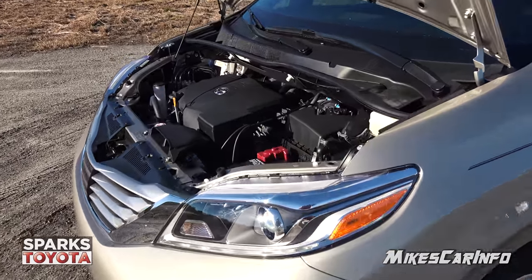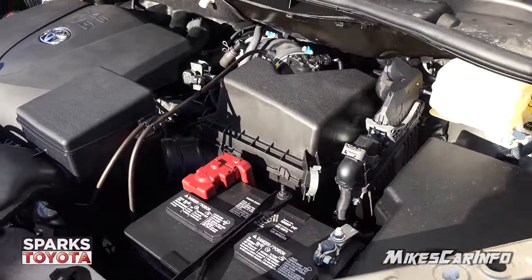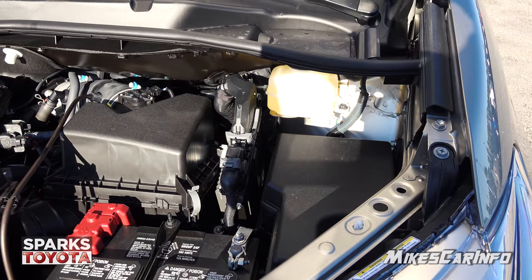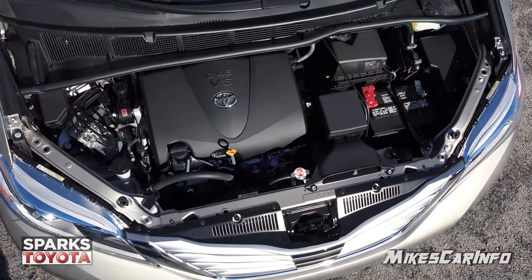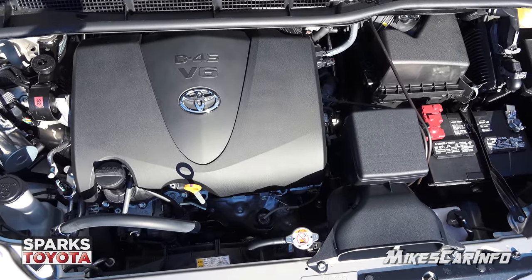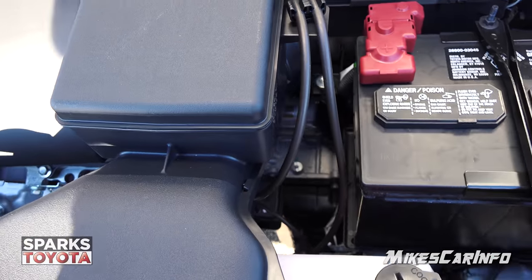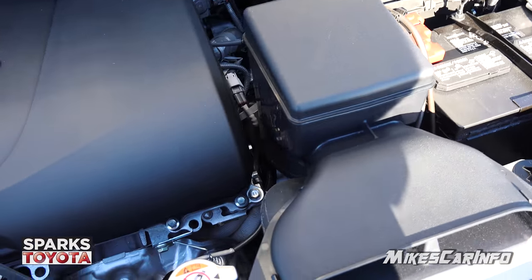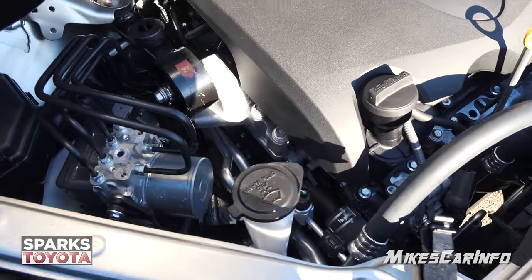The battery is easy to get to on the right side and has an insulated firewall. The front two strut towers are braced together as part of the structure. This vehicle has a 3.5-liter V6 dual overhead cam paired to an eight-speed automatic transmission. It's an electronically controlled transmission so it can have the right gear ratio at all times. Eight speeds are really nice to drive — especially on the highway, the engine doesn't do high RPMs when you're just cruising.